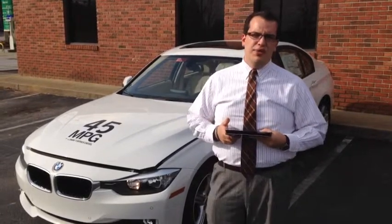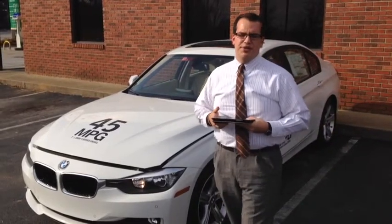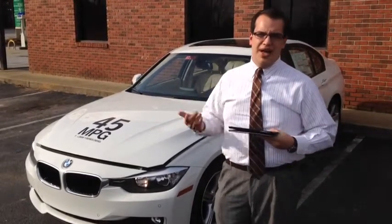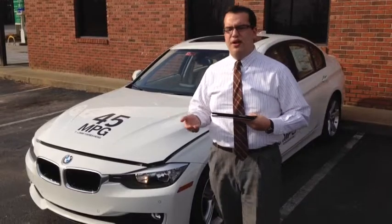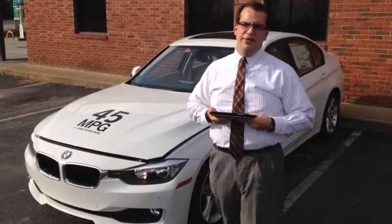BMW diesel technology is hugely superior to any other because currently we're employing what's called a VTG, or variable turbo geometry, which is basically utilizing one turbo to do the job of two. So it supplies low-end power as well as high-end power, which improves fuel economy, as well as employing a common rail diesel technology.